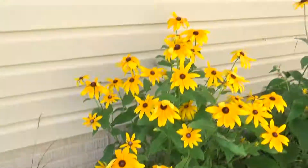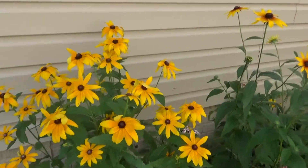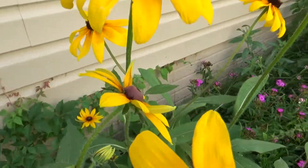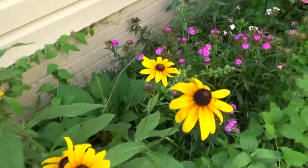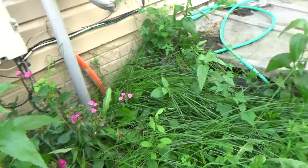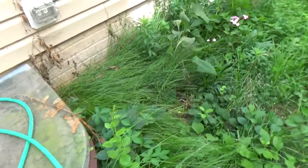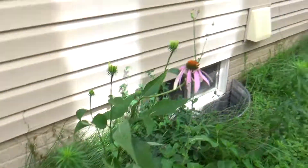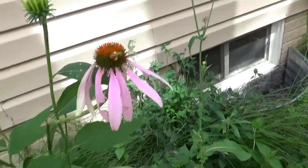Some pretty flowers around here. And there's been deer — it's all flattened out. Another one of those bees.